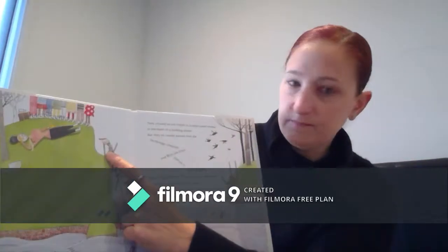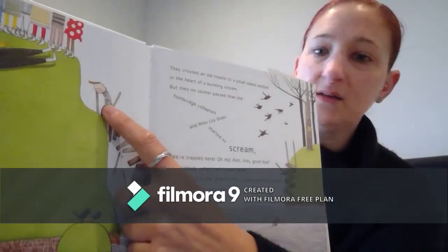So this page tells us that this lady is Miss Lila Greer — that's his teacher. If you look closely at Iggy's face, he doesn't look happy. I wonder why he's not happy. How do you think we could find out what happened to Iggy in the story? Do you think we need to read it? I think we might too.